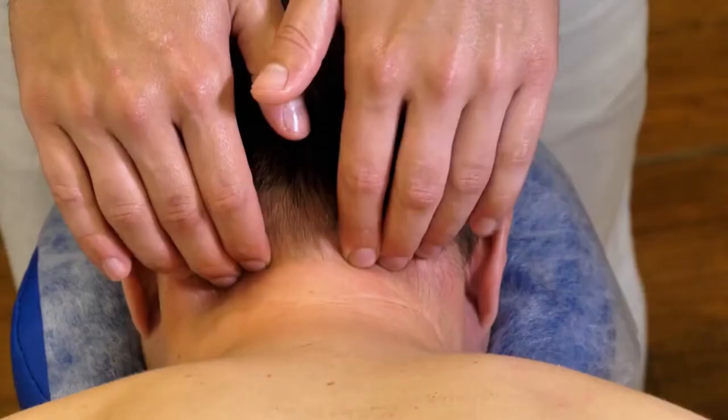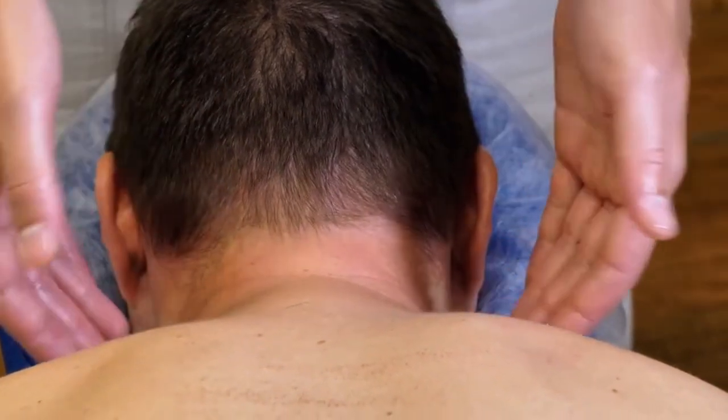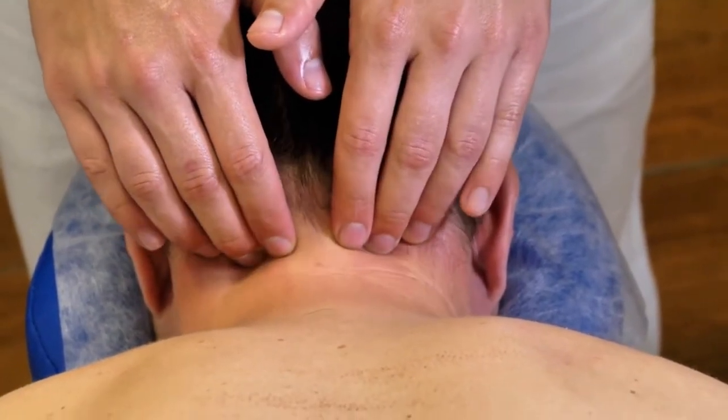One of the best ways to relieve the symptoms associated with spinal stenosis is to open up the spinal canal and take the pressure off the nerves and spinal cord. Many chiropractic techniques focus on decreasing the pressure on your spinal cord, which can help to relieve the symptoms associated with spinal stenosis.